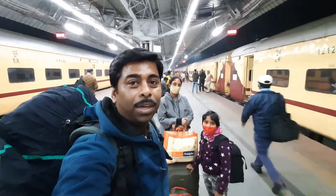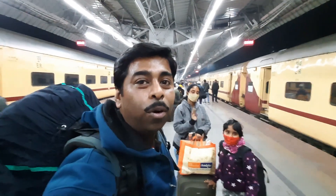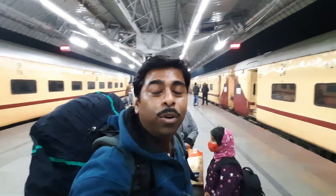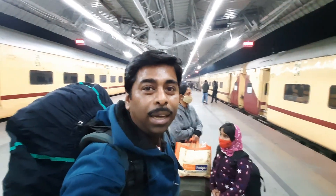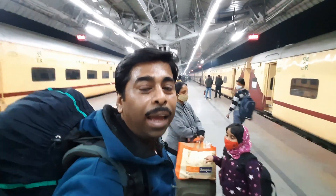Right now I am here at Sealdah station with my wife and my daughter, and I am going to North Bengal. I am going to explore Darjeeling in a new series called 'Off Beat Darjeeling'. If you are watching this whole series, please subscribe to my channel and hit the bell icon. At 8 o'clock our train will start from Sealdah and we will go to Siliguri Junction.